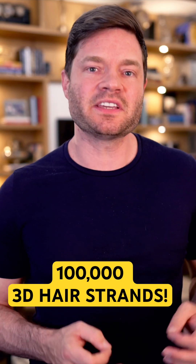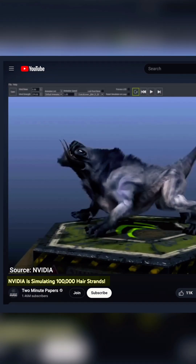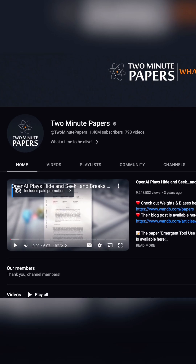Have you ever heard about the drama and the intricacies that come from trying to animate hair inside of a video game or a 3D movie? Well, there's a YouTube video called 'NVIDIA is Simulating 100,000 Hair Strands' by one of my favorite YouTube creators, Two Minute Papers. He's an OG.